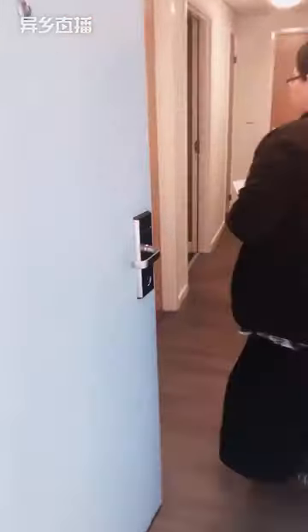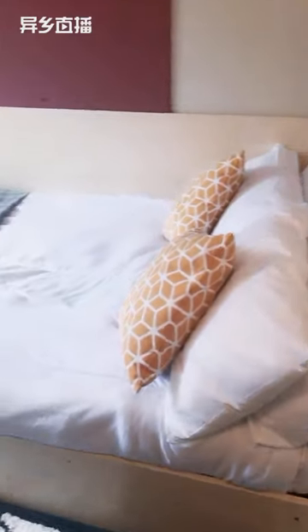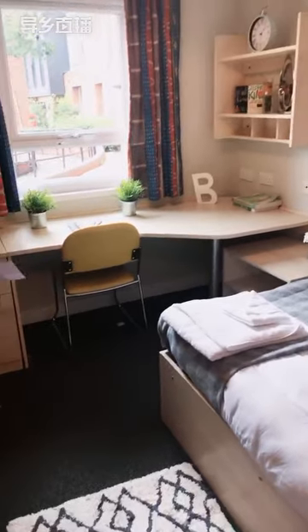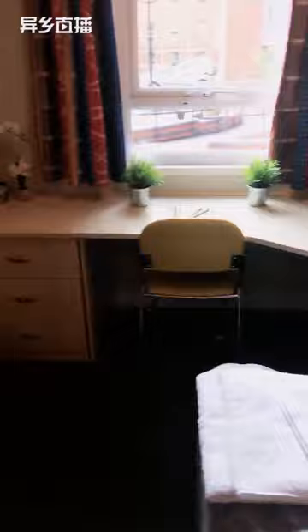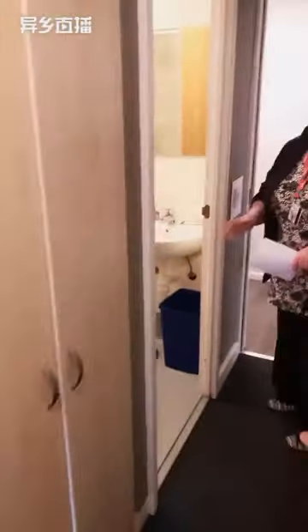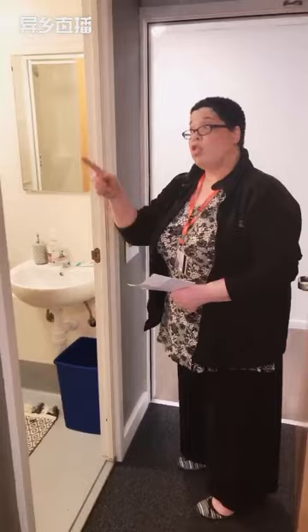This is our show flat, which represents what a classic ensuite looks like. As you can see, you have a three-quarter bed — just slightly smaller than a double bed. You've got a good-sized desk, plenty of storage space, cupboards on the wall, three drawers, and a wardrobe behind you as well. All of our accommodation, with the exception of the two-bed flats, is en suite. So you have your own private bathroom with a shower fitting in there.